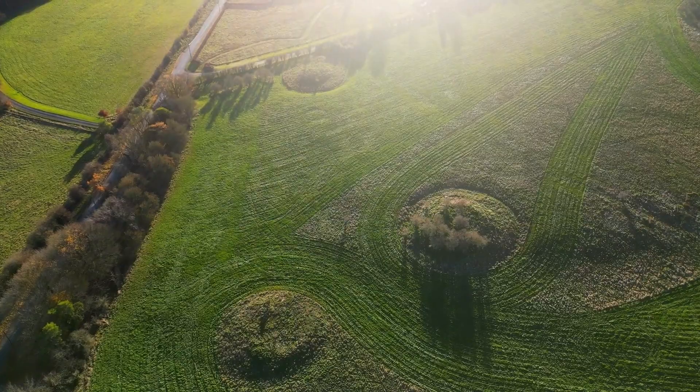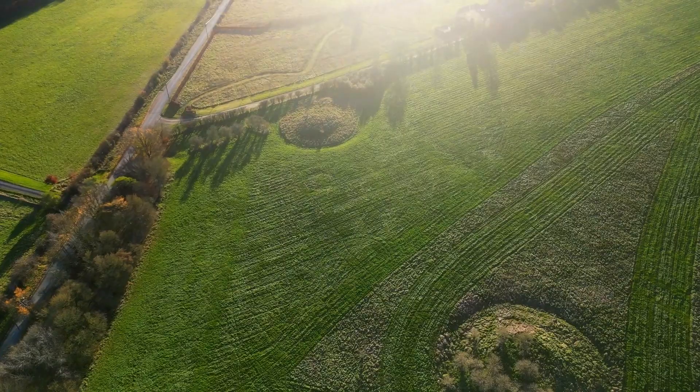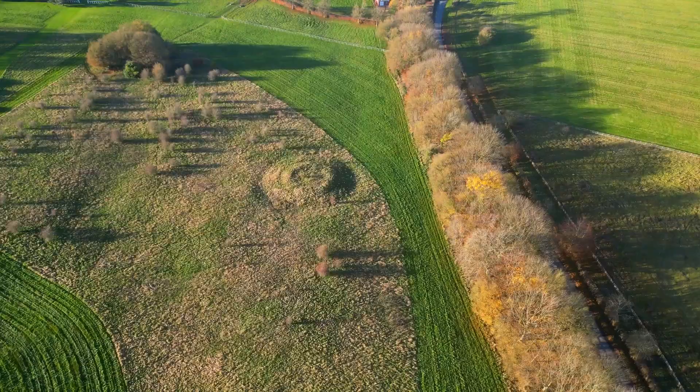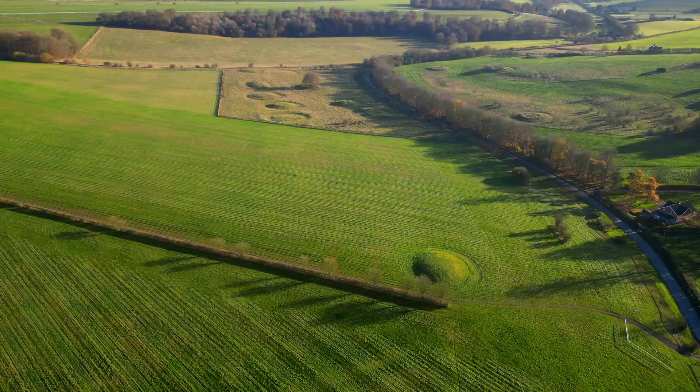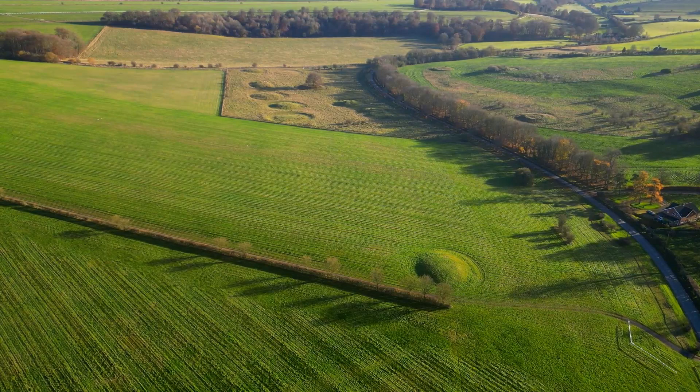Here to the south of the road are the barrows on private land. These barrows are not accessible to the public, being part of Dicky Henderson's racing stables. There are outliers like this one, to the north-west of the main cluster.